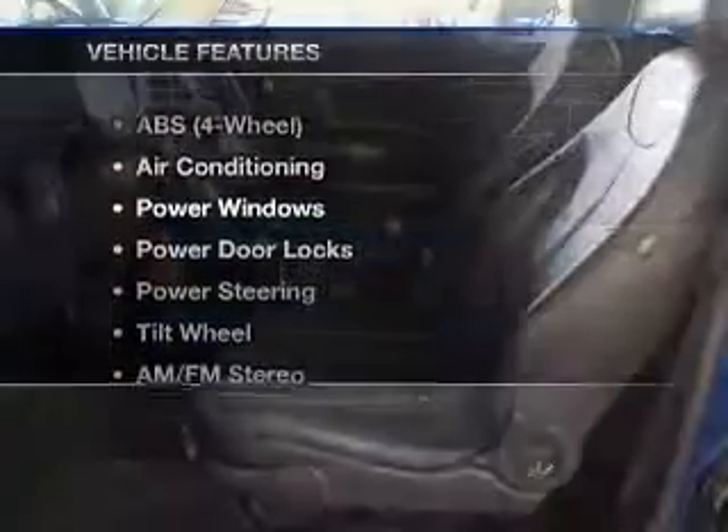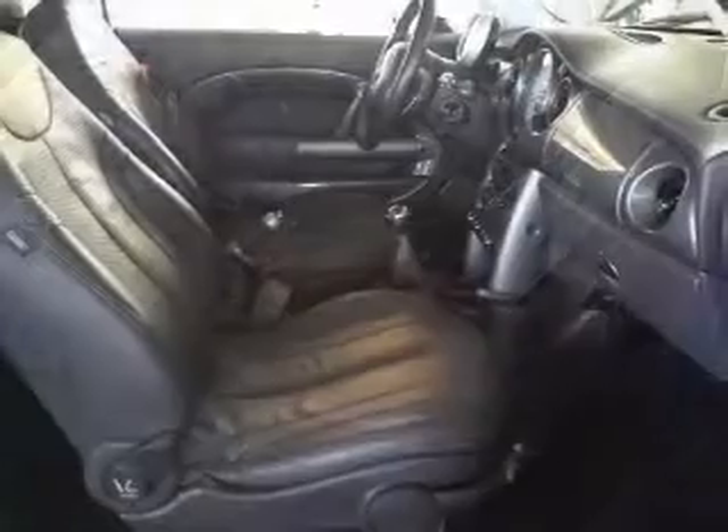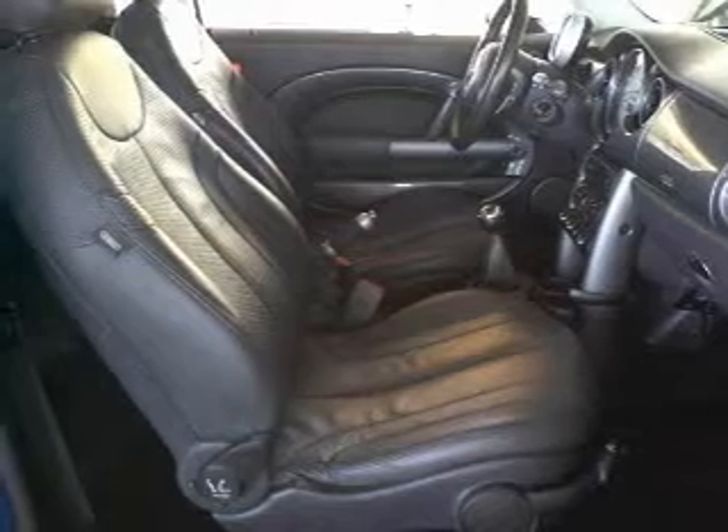Plus enjoy these notable features that are included in this vehicle: air conditioning, power door locks, power windows, power steering, an AM-FM stereo, and an adjustable tilt steering wheel. Call today to schedule a test drive.